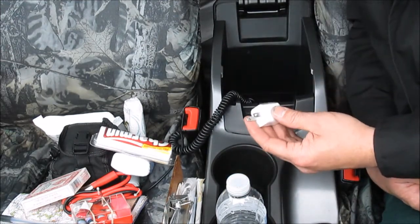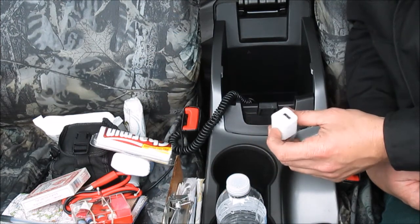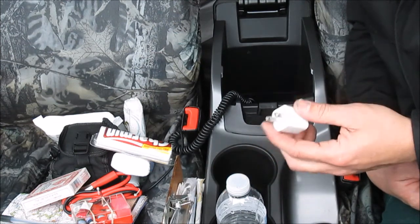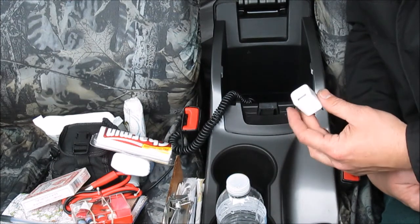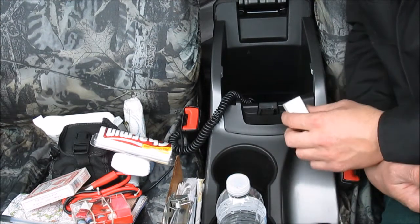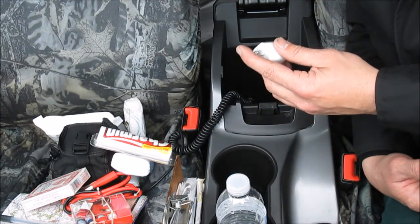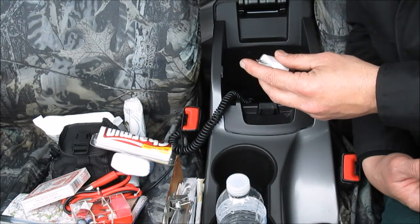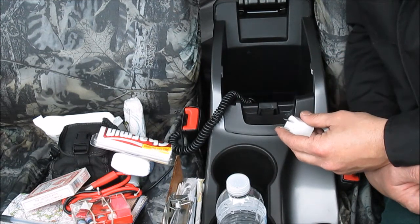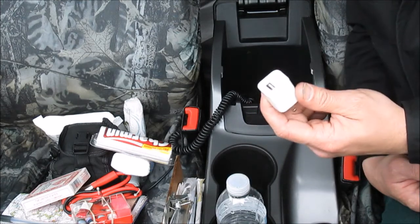Next, this is a plug-in charger for my iPhone. I keep one in my house and one in the car. I also have it hooked up to the cigarette lighter charger, but if I have to go into a building and talk on the phone, I can take this in, plug it into an outlet, and charge my phone while I'm doing it.